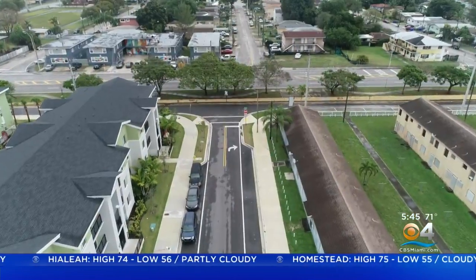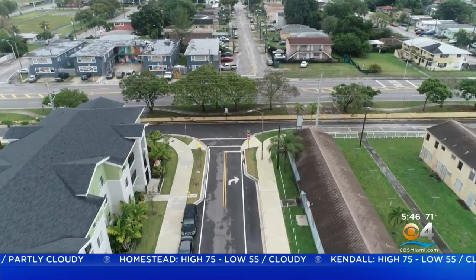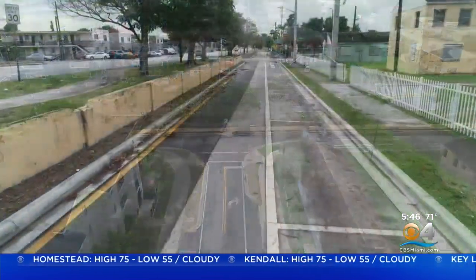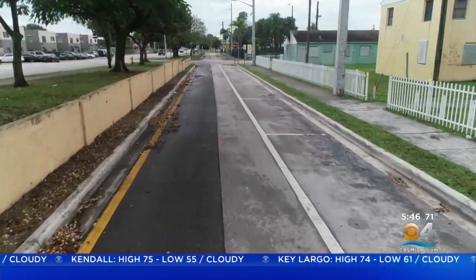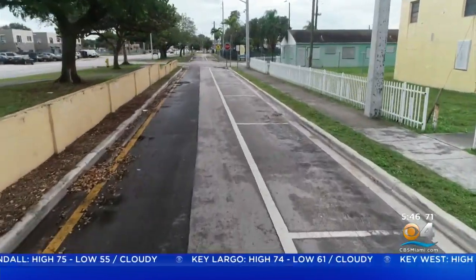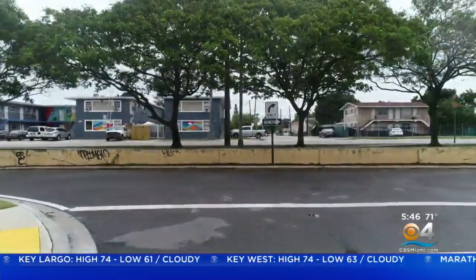The federal government that built the Liberty Square housing project and the city of Miami agreed to put in this wall, this barrier, to divide the black community and the white community. The wall was four feet tall, but it was to be backed up by a row of Australian pine trees and gumbo limbo trees, so that the white folks on this side wouldn't even have to see the black people over here.